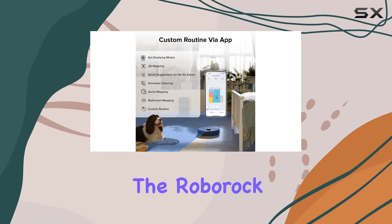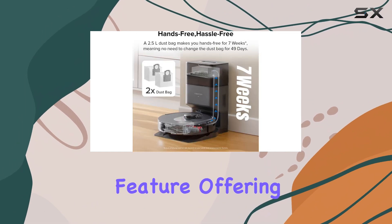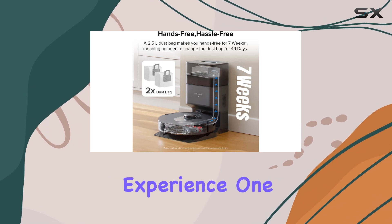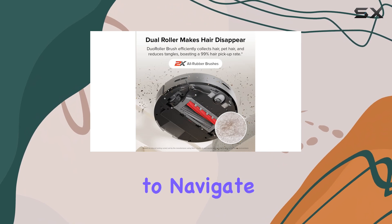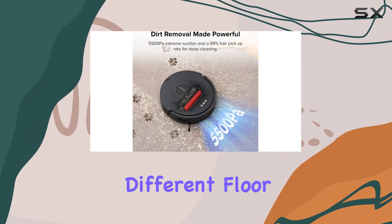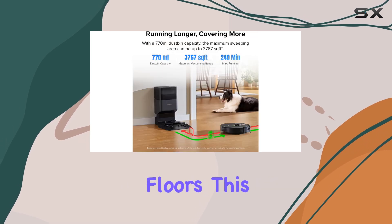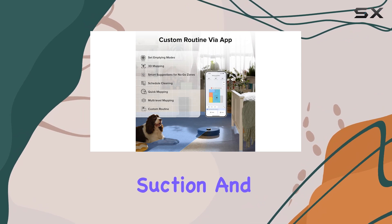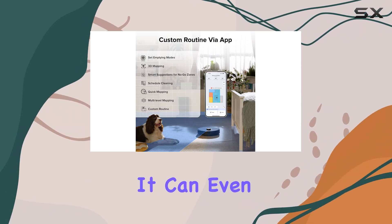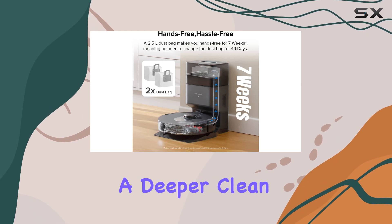The app accompanying the Roborock Q5 Max Plus is another standout feature, offering an intuitive and user-friendly experience. One of the Q5 Max Plus's strengths is its ability to navigate and adapt to different floor types. Whether you have hardwood, tile, or carpeted floors, this robot vacuum seamlessly transitions between them, adjusting its suction and brush speed accordingly. It can even detect carpet and automatically increase its suction for a deeper clean.